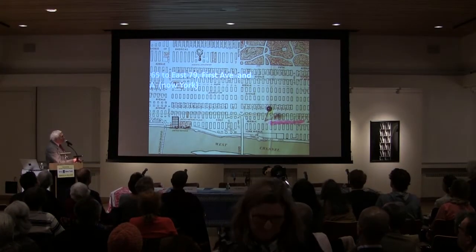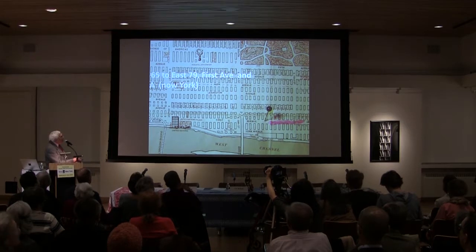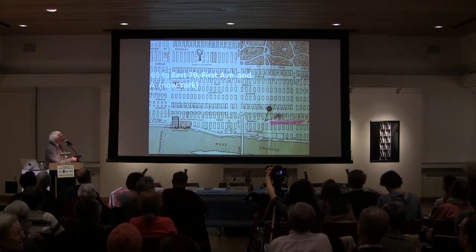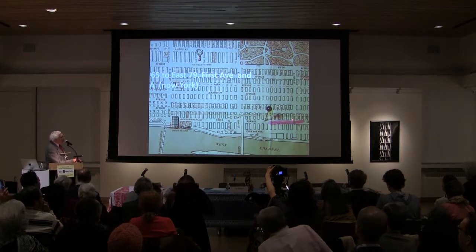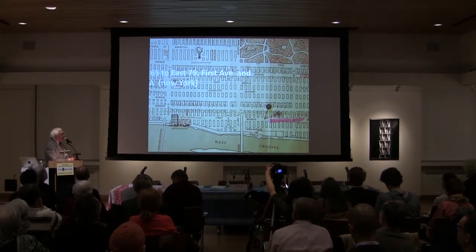We will take a walk, a promenade along this part of First Avenue, which was called Bohemian Broadway. That's the area between East 65th Street and East 79th Street. Our ethnic community was located in this area, including York Avenue, which was previously called Avenue A.